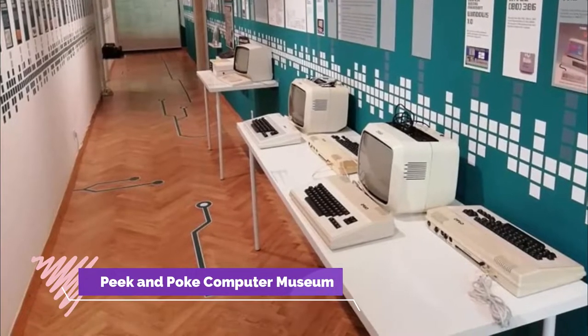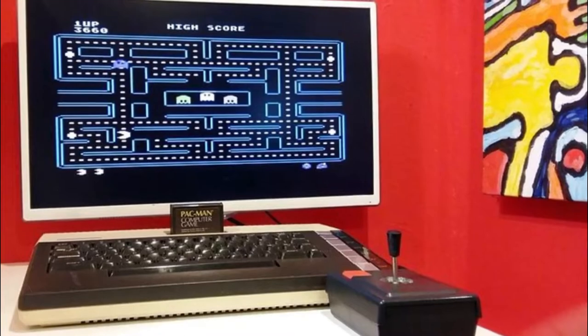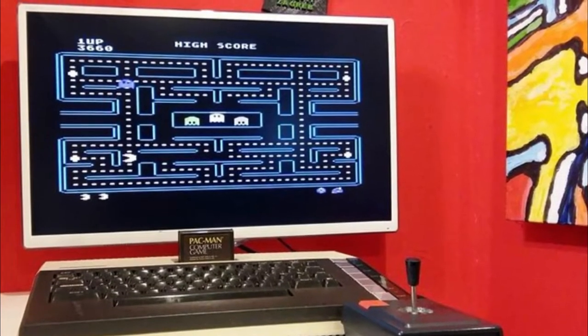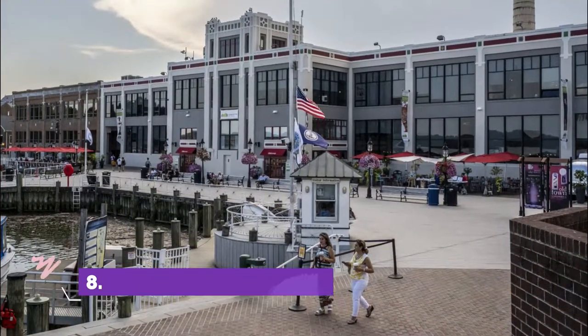Number seven: Peek & Poke Computer Museum. Here's a real hands-on attraction that will be right up your street if you're into vintage computer hardware. Peek & Poke is a massive collection of games consoles and personal computers going back to the 1960s.